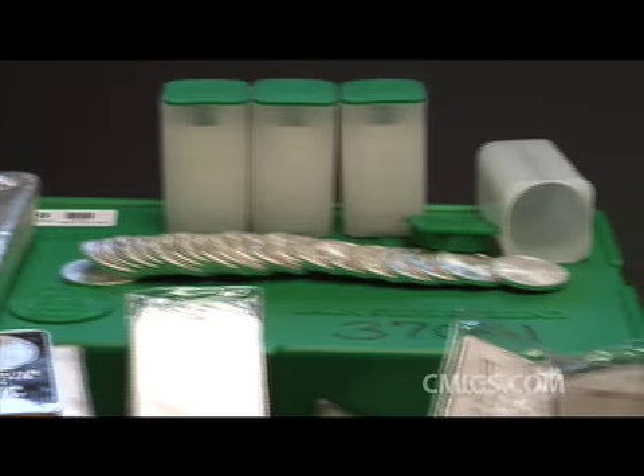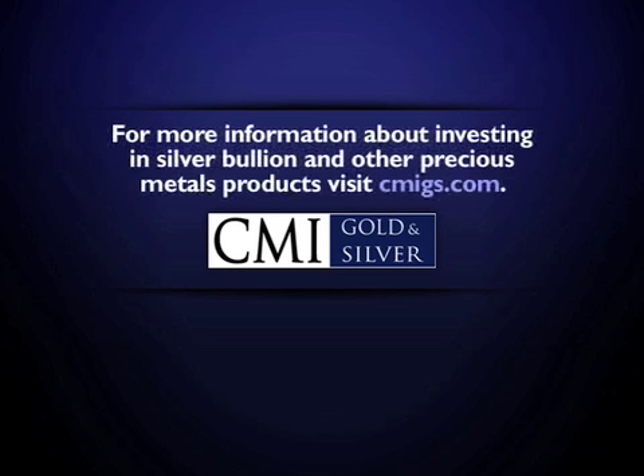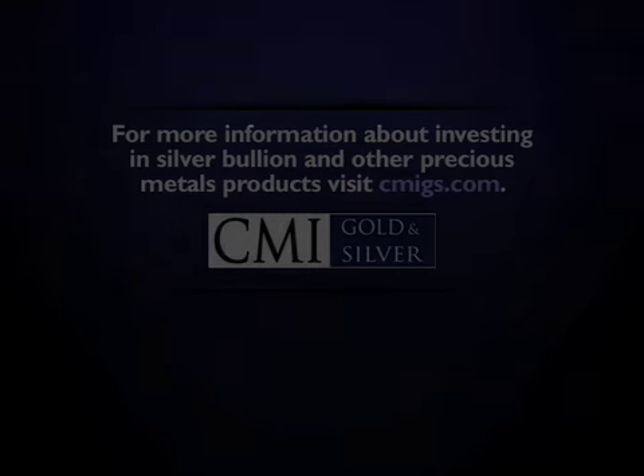For more information about silver bullion, visit us at www.cmigs.com or call CMI Gold & Silver at 800-528-1380. We take calls 7 a.m. to 5 p.m. Mountain Standard Time, Mondays through Fridays. That number again is 800-528-1380.